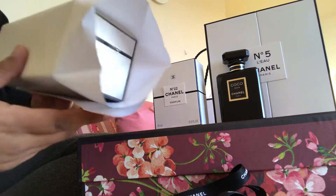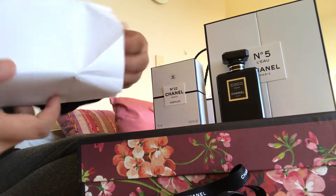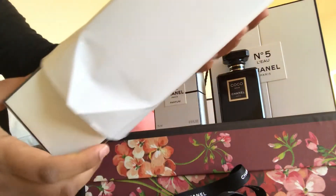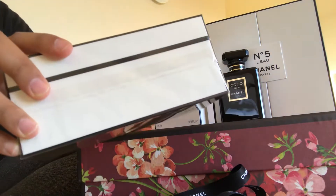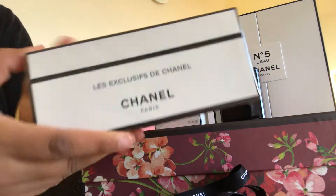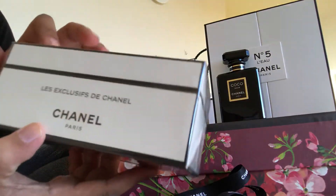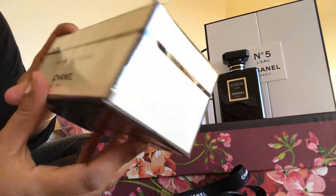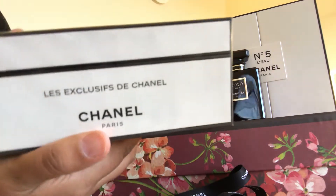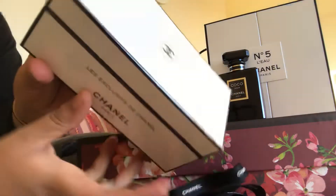She packed it up pretty nicely. Beautiful wrapping. And this is what I picked up — it comes in a beautiful box.